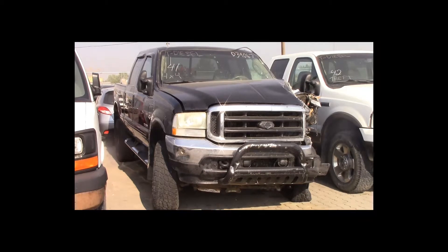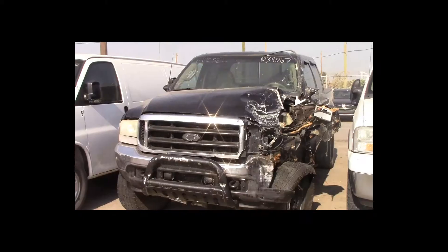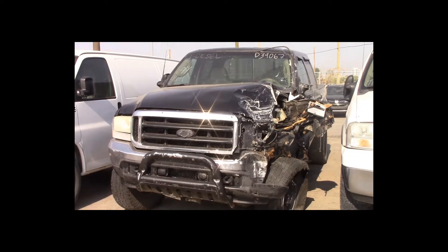Lot number 41 is a 2003 Ford F350 crew cab short box. This vehicle is a turbo diesel 4x4 with an automatic overdrive: power seat, power sunroof.